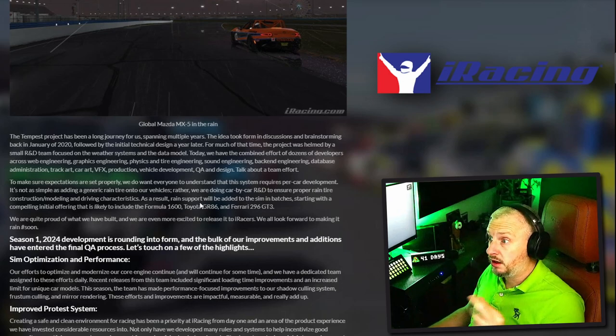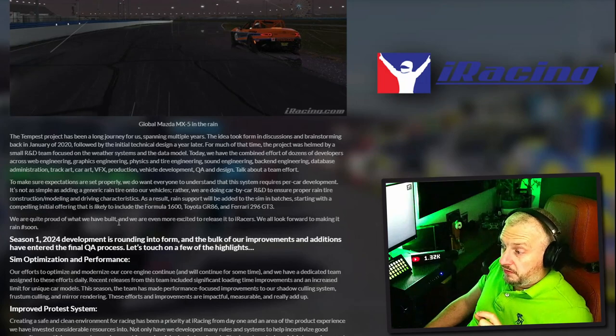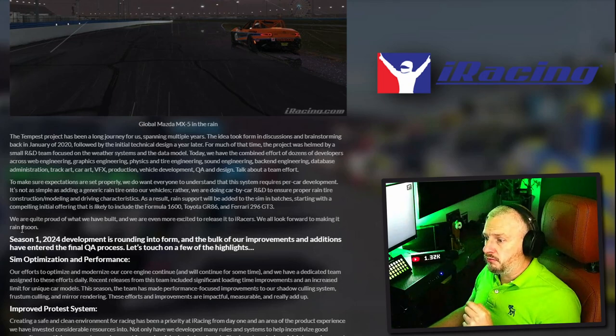So that could be a good little thing to be doing in December - fingers crossed the rain comes. Some GR86 wetness! They say: 'We are quite proud of what we have built, and we are even more excited to release it to iRacers. We all look forward to making it rain - hashtag soon.'